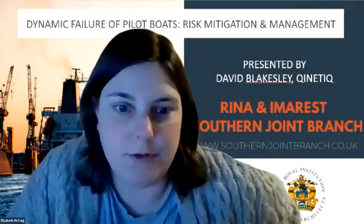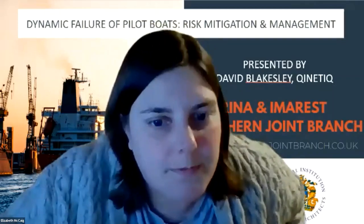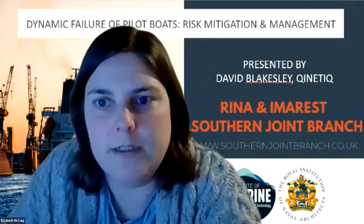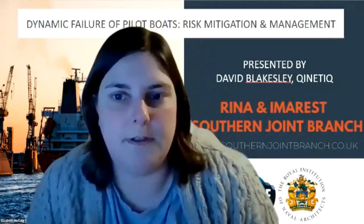Welcome to the Southern Joint Branch Technical Lecture. Tonight's lecture will be on dynamic failure of pilot boats and how to mitigate the risks of that. Before we get stuck into the lecture, just a couple of announcements and also how we're going to do the Q&A session.